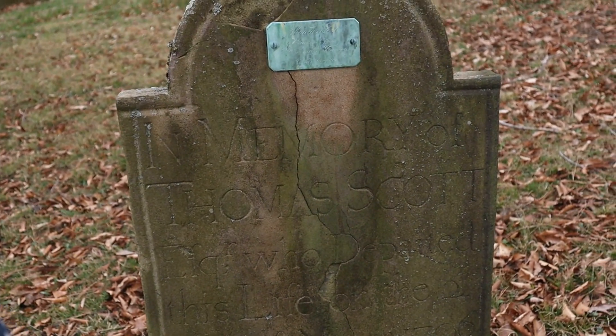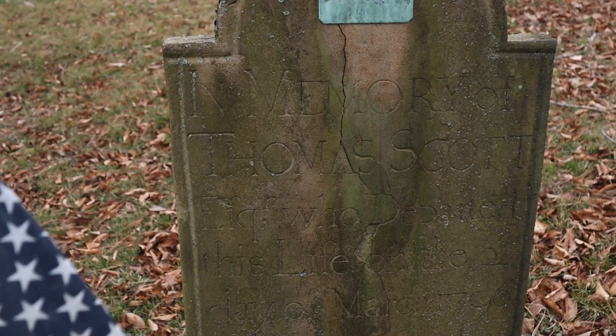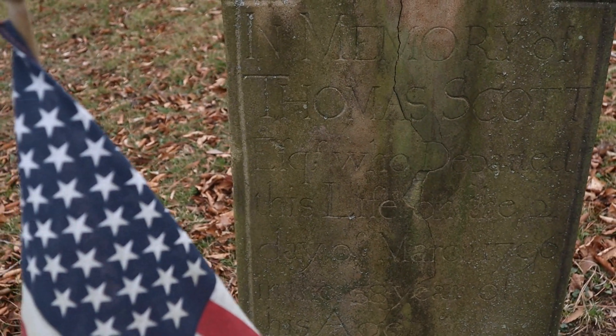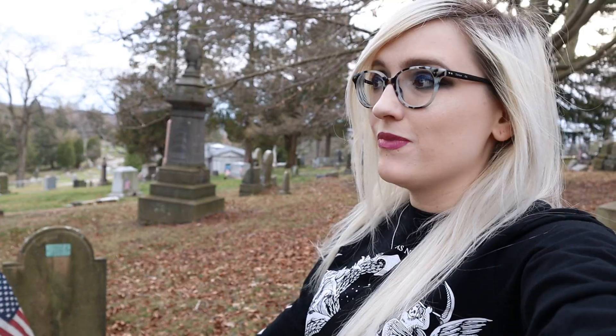This tombstone is actually from 1796. It reads: 'In memory of Thomas Scott, who departed this life on the second day of March, 1796, in the 58th year of his age.' And he was actually a Revolutionary War soldier. This just reminded me that last year I was actually able to trace back my family to the Revolutionary War and figured out who my ancestor was, but unfortunately I can't find where he's buried. So in a future episode, we're actually going to go on a quest to find my ancestor — that's going to be a really cool day.